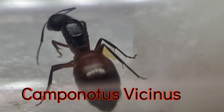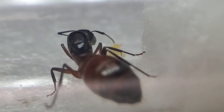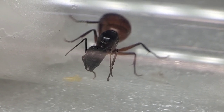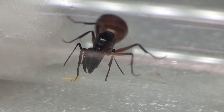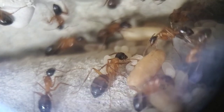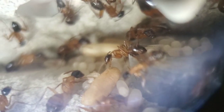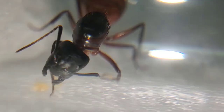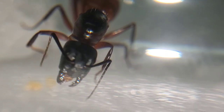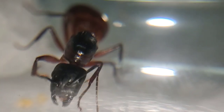Next up, Camponotus vicinus. I also have one of these colonies as well but these were the ones I found most that night. This is also a very large species of carpenter ant. What I like about this species is how beautiful the major workers look when the colony gets older. This is my colony of Camponotus vicinus and they're at about a year old right now. This queen was caught near the top of Mount Baldy, California last year at the end of May. And here's another vicinus queen I caught the same night — here she is cleaning herself.